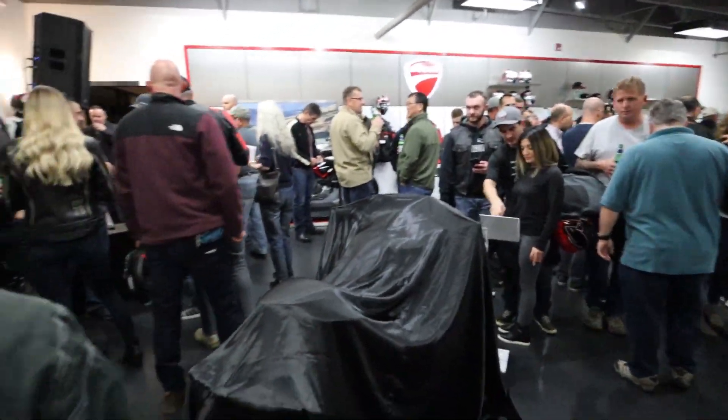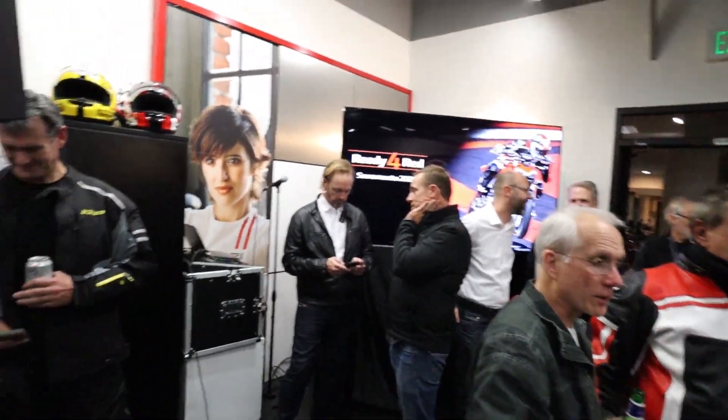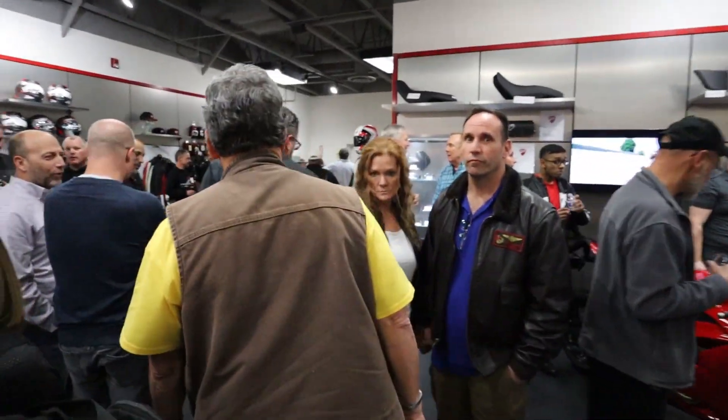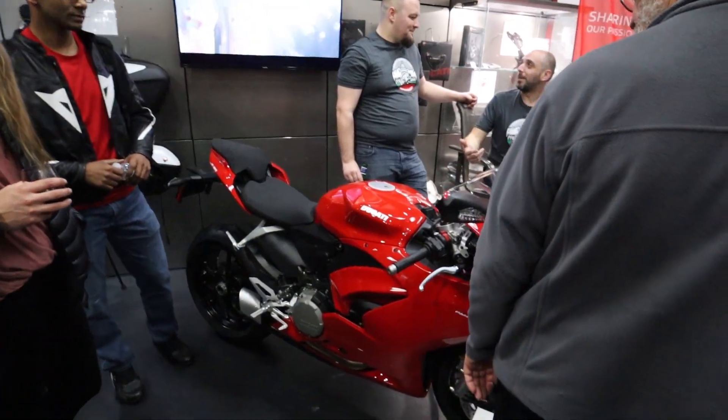Alright, this is what everyone's anticipating. We are going to be here with Jason. The CEO is here with the Ready for Red event and just tons and tons of people ready to see this brand new V4 Street Fighter.